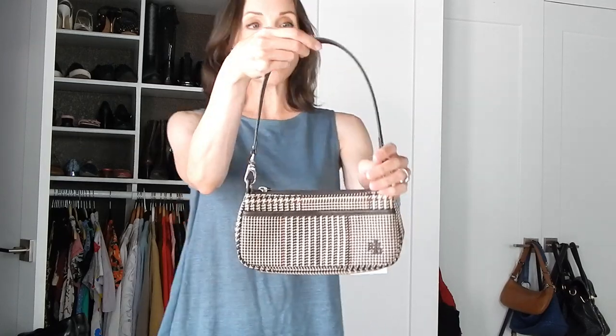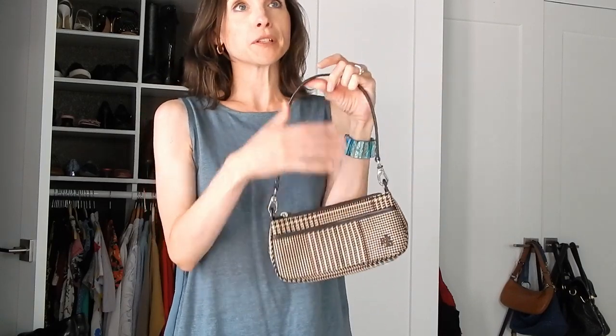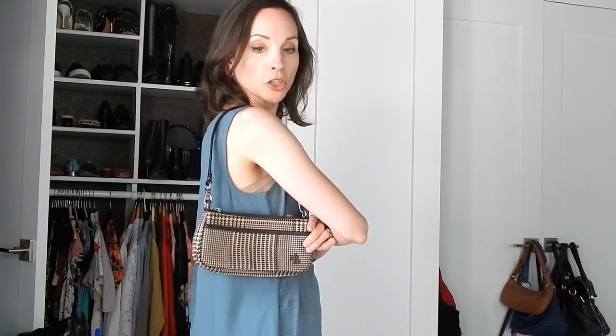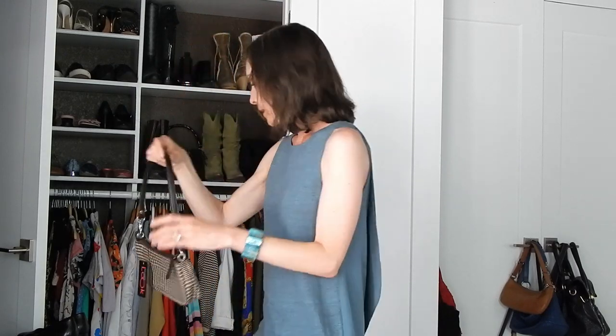I also got another bag — a little tiny Ralph Lauren bag that I only paid $6 for, which is really nice for Ralph Lauren. I'm a huge Ralph Lauren supporter and I don't have any Ralph Lauren handbags. I love it because it's tiny and I could probably add my own chain to it and make it a length that I prefer, so I can wear it at different lengths. It's just a very classic print.